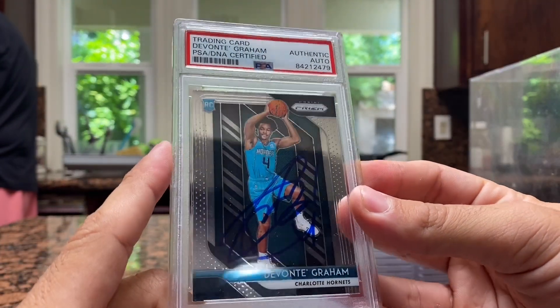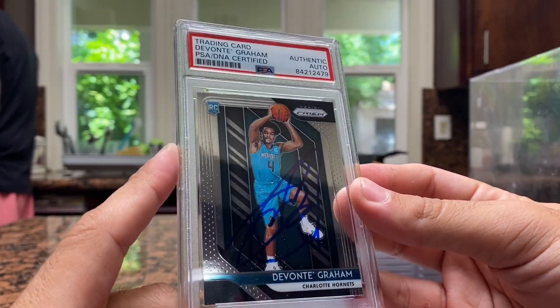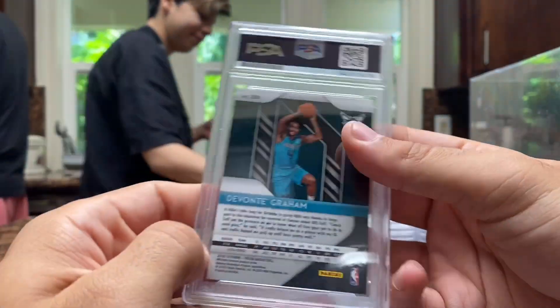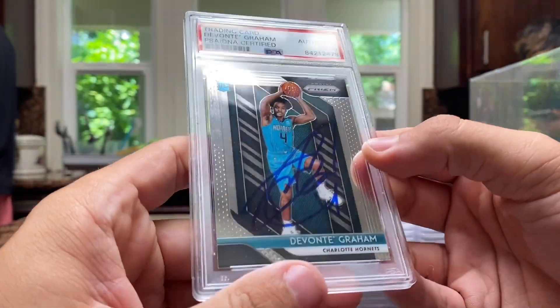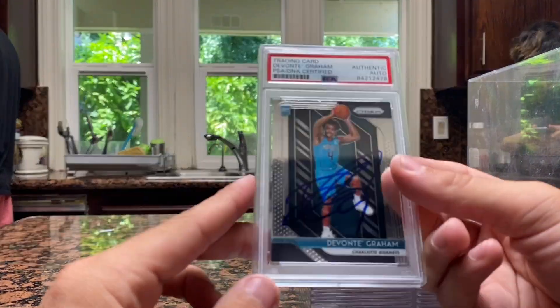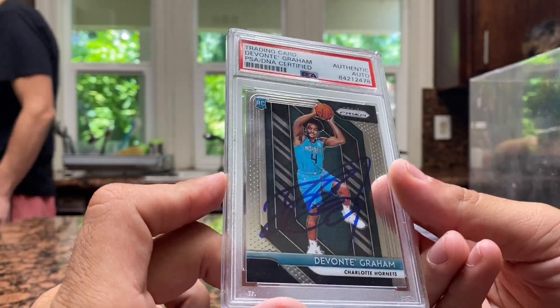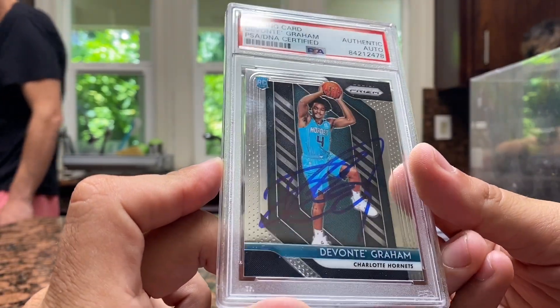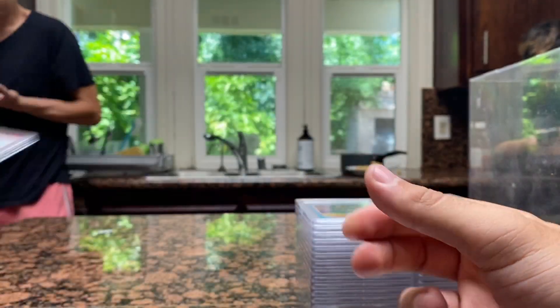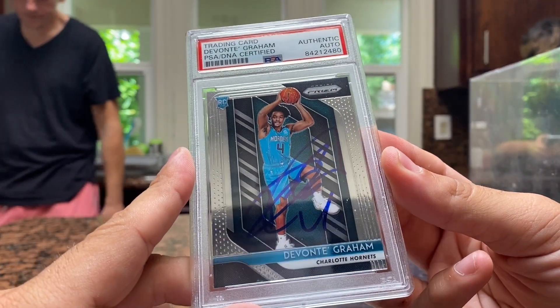Next we got Devontae Graham for the Charlotte Hornets, with the NBA bubble coming up. PSA DNA Prism 18-19 — these are nice. I have a bunch of unsigned ones and then a couple of signed ones. So Devontae Graham, then another Devontae Graham — these are part of the signed multiples I was talking about. And then Devontae Graham number three, signed in blue Prism.